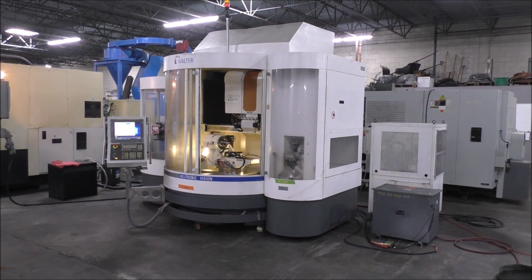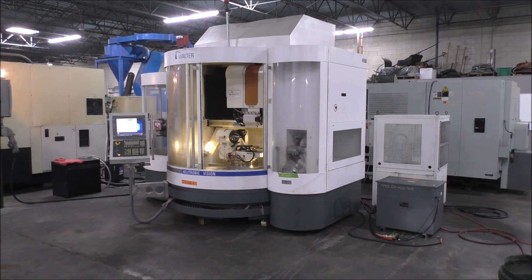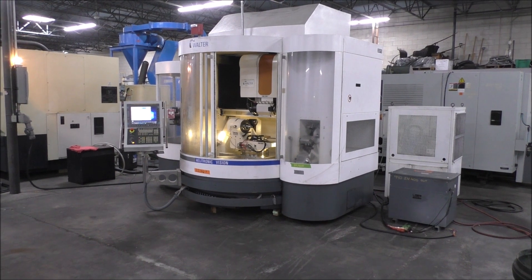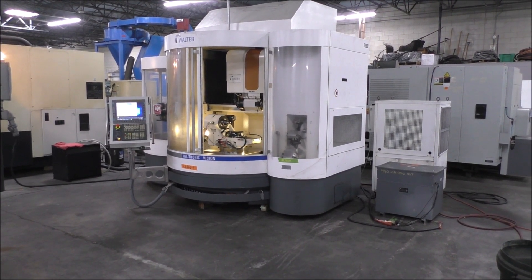The service people from United Grinding have been here and gone over the machine. They replaced the screen that you see on the operating console, upgraded the machine, and added some new things.